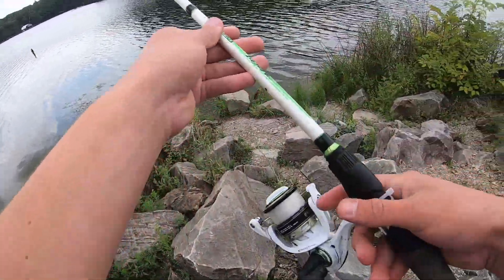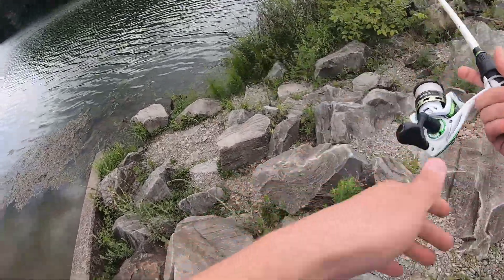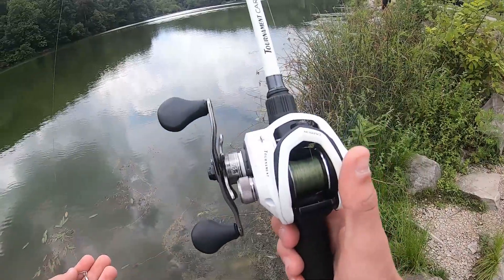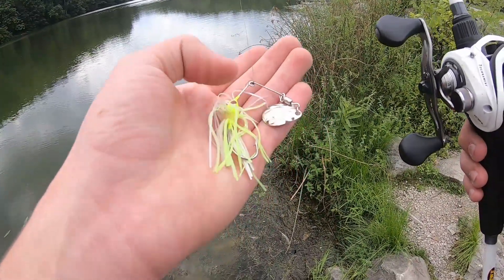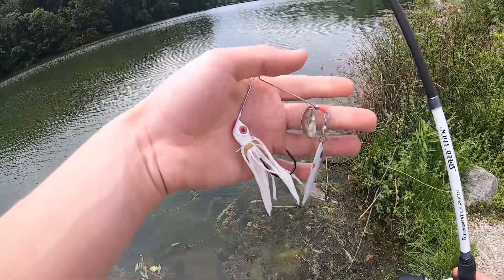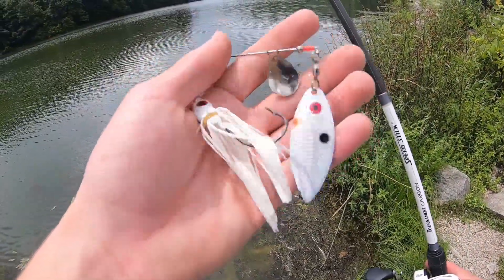First cast of the day with the live target shad — we're gonna see how much damage this guy can do. It looks a bit shallow but we're gonna try it out. I switched off from the live target to give it a rest, and I'm bringing out the bait caster with a Strike King spinner bait, hoping the light color in the sunlight will be to my advantage.